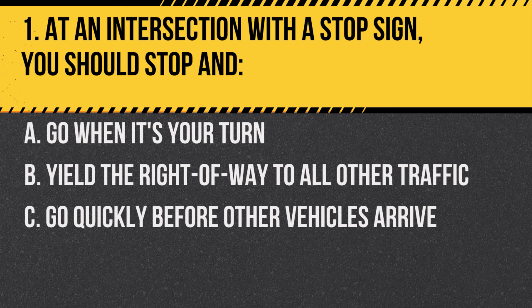Question 1. At an intersection with a stop sign, you should stop and… A. Go when it's your turn. B. Yield the right-of-way to all other traffic. C. Go quickly before other vehicles arrive.